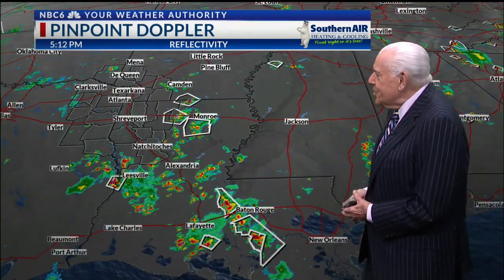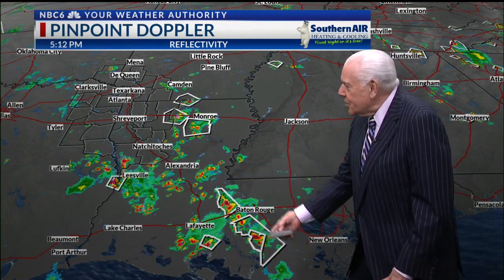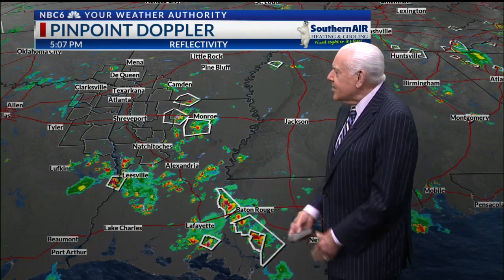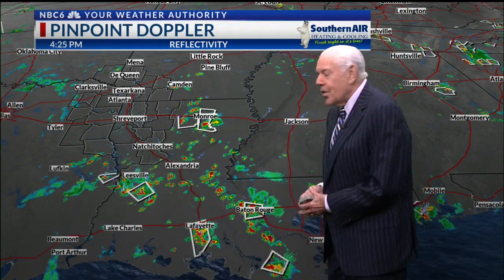Looking down towards Baton Rouge, we have activity stretching all the way southwest and northwest of Baton Rouge right now, and even down into Lafayette. We also have activity either side of Leesville, and that's trying to move a little bit more to the north, although there's some random movement to the south as well.